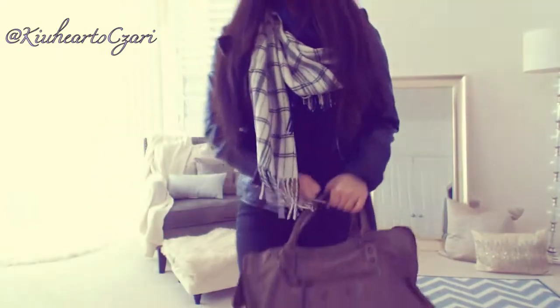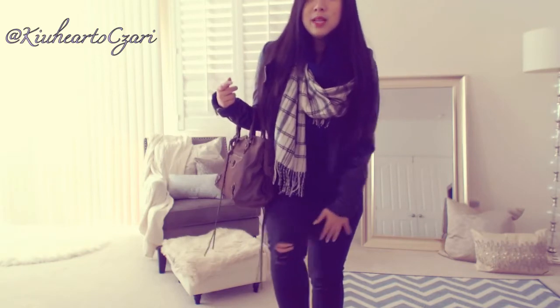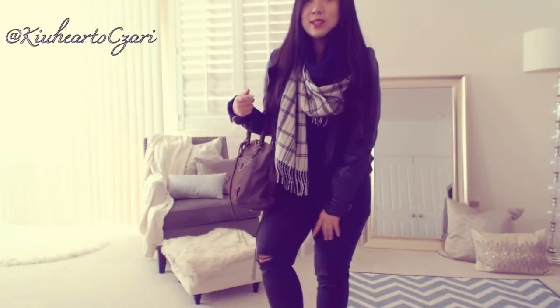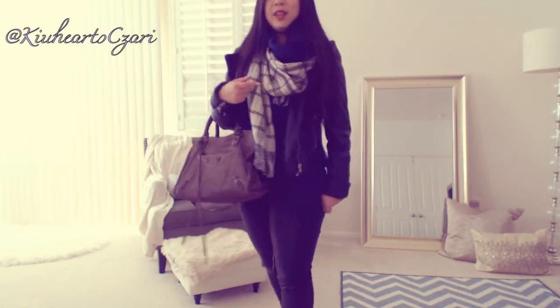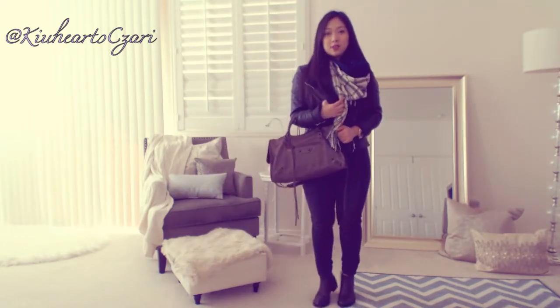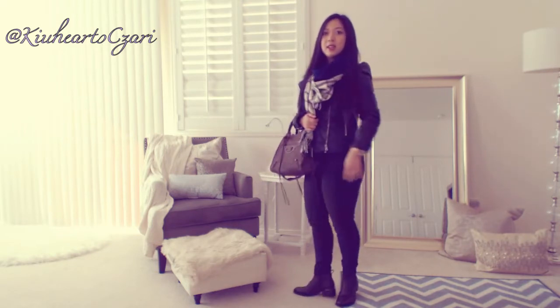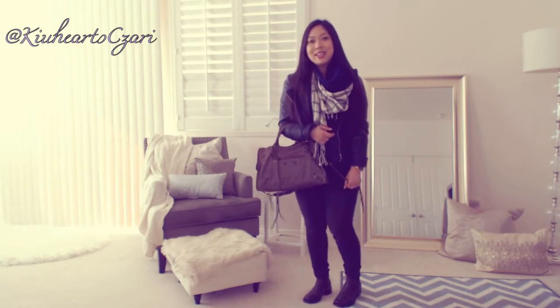I'm just going to put everything on now and then I'll show you what it looks like all together. For my pants, I'm wearing these ripped up distressed gray jeans — these are actually from Old Navy. And then here's the jacket and my scarf. I'll just back up and show you what everything looks like. Yeah, that's pretty much it.